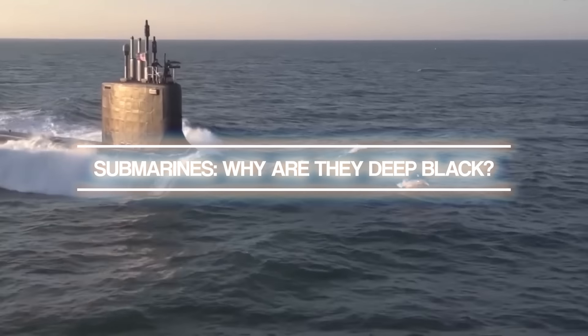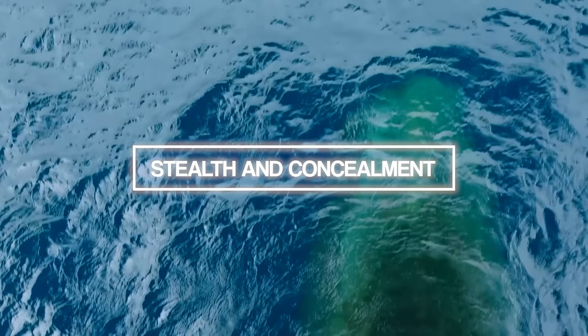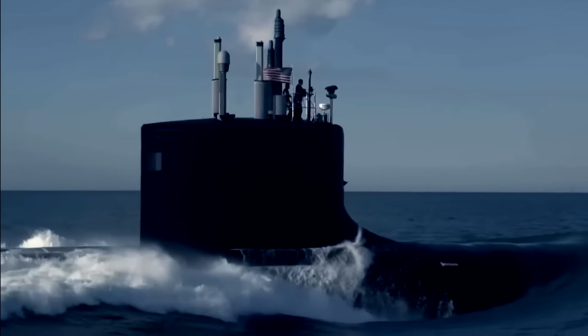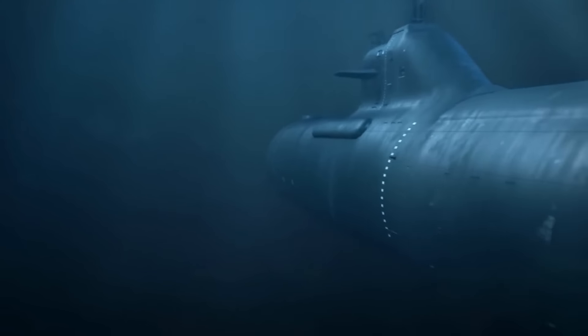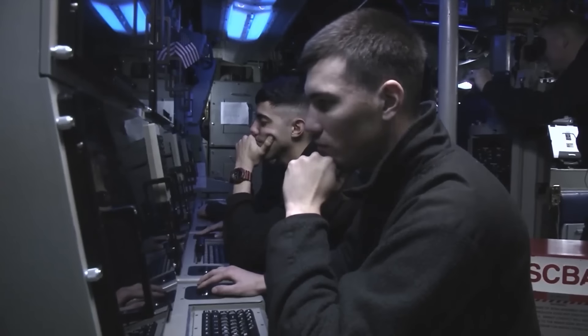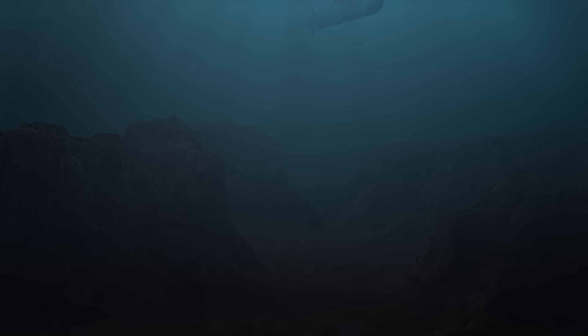Submarines — why are they deep black? Stealth and concealment. Submarines operate in a completely different environment than surface vessels, and their color scheme reflects this unique role. Black, the color of choice for many submarine fleets, offers unparalleled advantages in the murky depths of the ocean. In the underwater realm, visibility decreases rapidly with depth. The effectiveness of black in underwater concealment is rooted in the physics of light propagation through water.